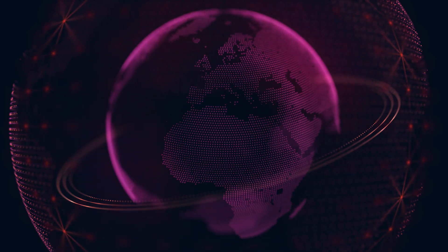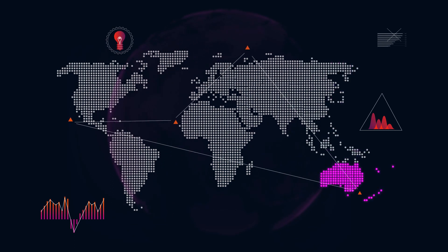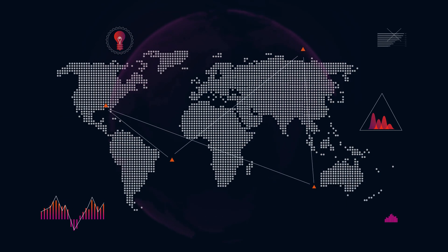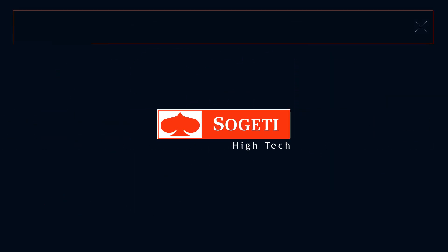The world is changing rapidly. Technologies evolve and product performance constantly improves. To remain competitive, it is essential to do better, quicker and in a more cost-effective way. Sujeti High Tech has the capacity to assist you in reaching your objectives.